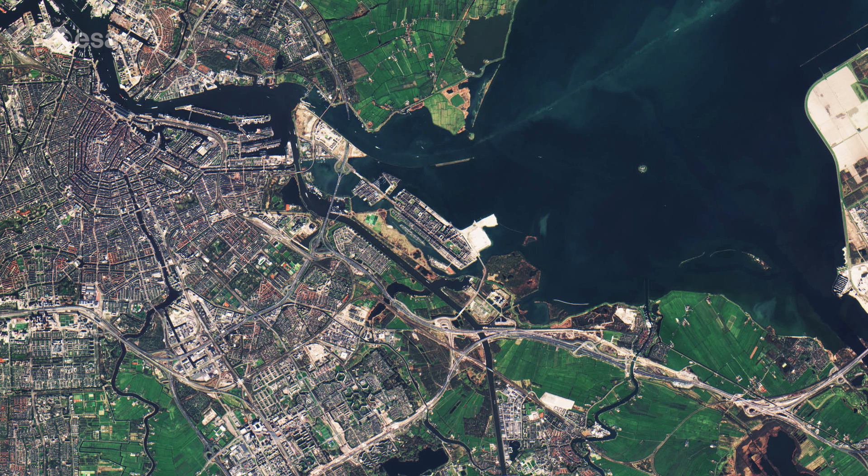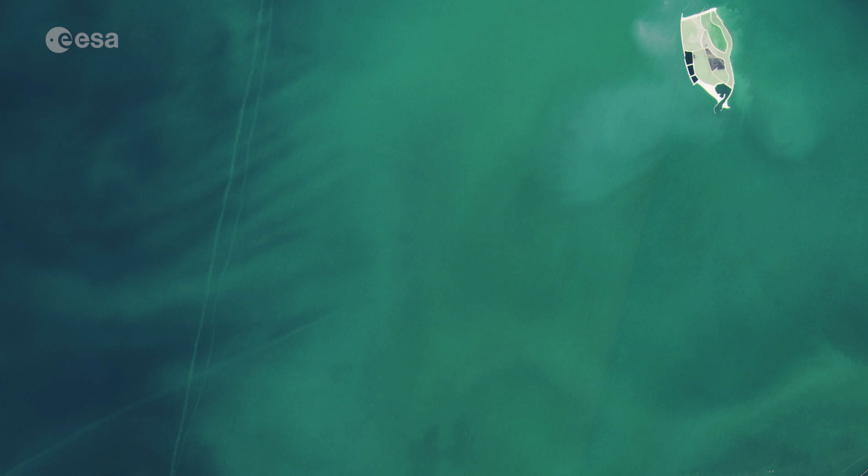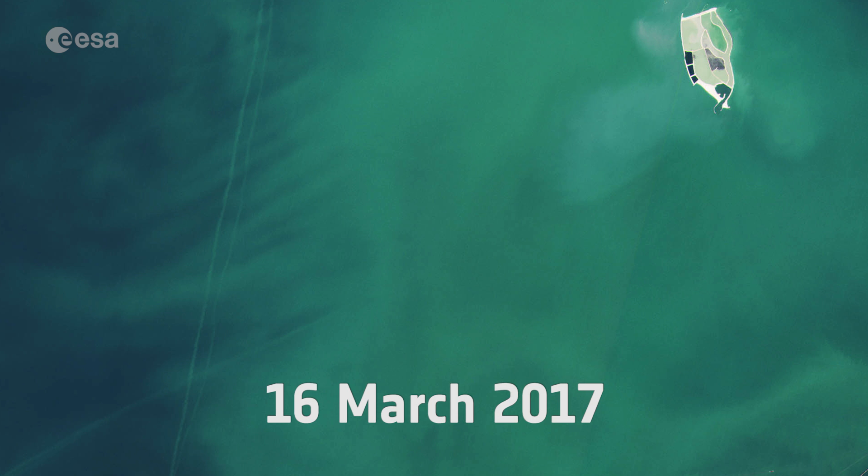Satellites like Sentinel-2 can help to monitor urban expansion. For example, in the upper right corner, we see what looks like an artificial island being built, but this structure is not present in satellite imagery from a year ago.